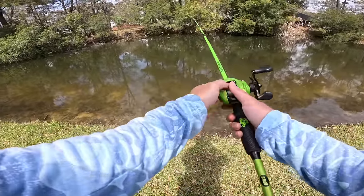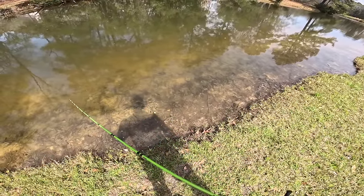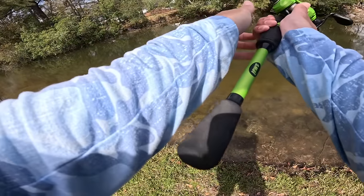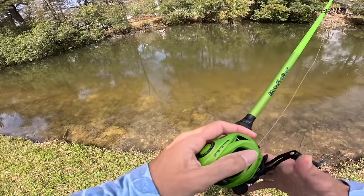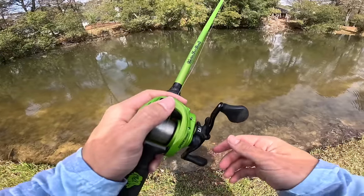The water looks pretty clear and there's the action of the crawl. There are a bunch of laydowns on the other side of this bank and we're just going to start casting. Hopefully we'll end up hooking some springtime giants.